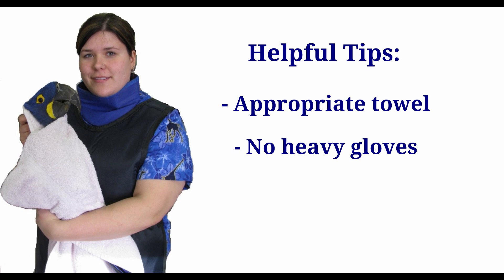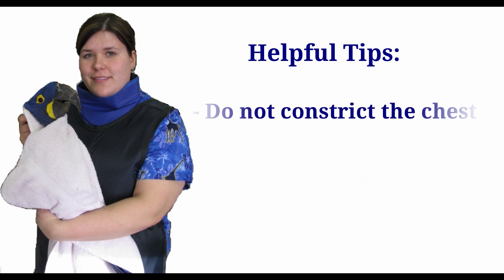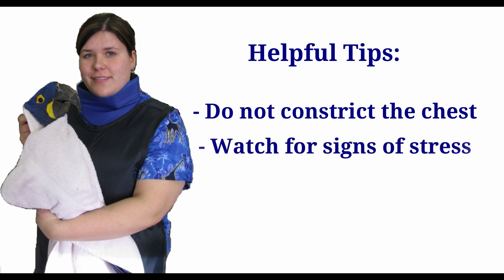It is very important that proper holding technique is used when handling birds. Free movement of the chest is essential for allowing birds to breathe properly. They do not possess a diaphragm, and excessive pressure on their sternum will restrict breathing and is very dangerous. When you are handling your bird, carefully monitor it for any signs of discomfort, stress, or breathing difficulty, including open mouth breathing.